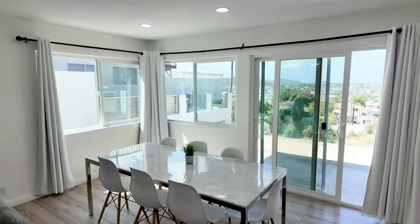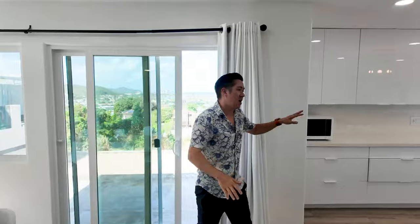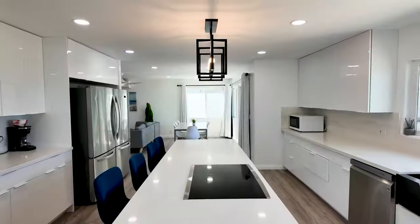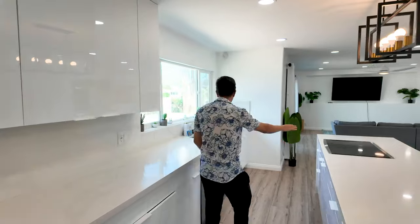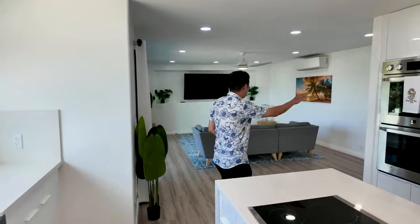We've got nice open breezes, windows on all sides, and this overlooks the would-be pool area. Beautiful kitchen area — we have the island in the middle with LG appliances, side-by-side refrigerator, cooktop, barnyard sink, dishwasher, and built-in ovens here.